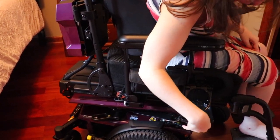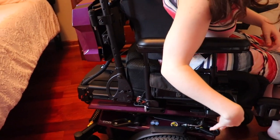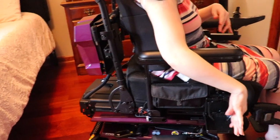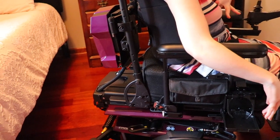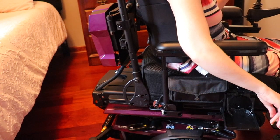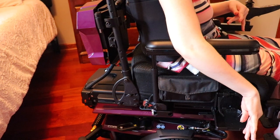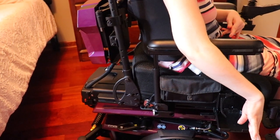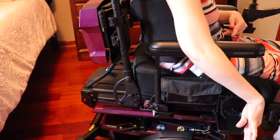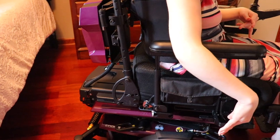This wheelchair has a cup holder, which my junior wheelchair used to have one my mom put on there, but it didn't come with one. It's a very nice feature to have a cup holder and not have to worry about holding onto your stuff. I love my cup holder.